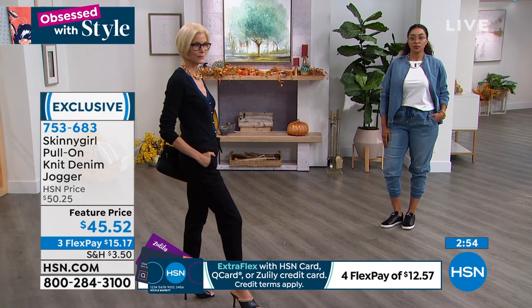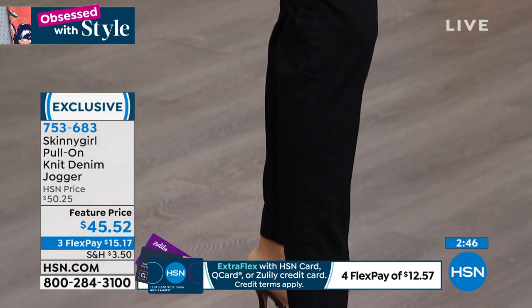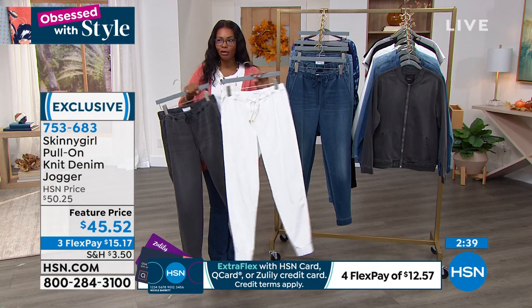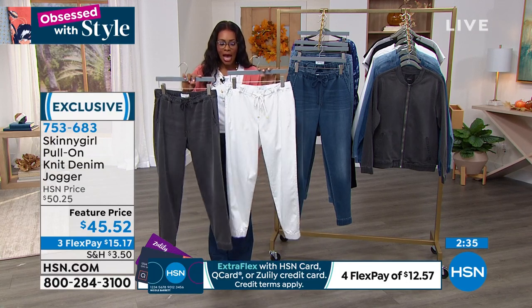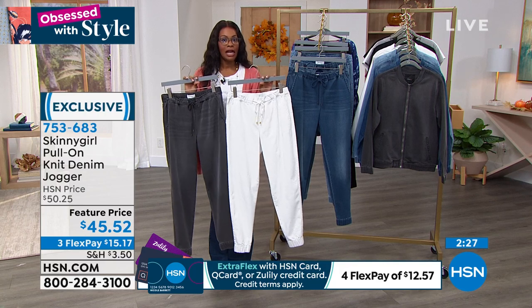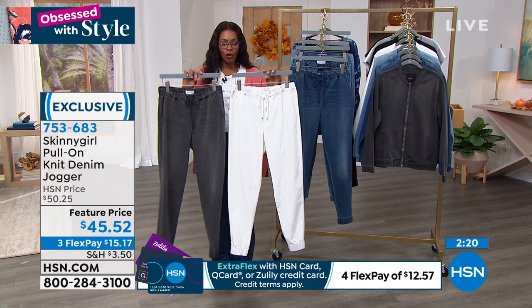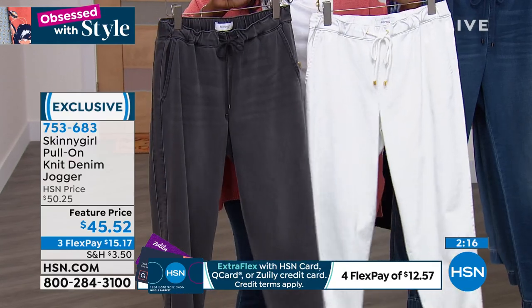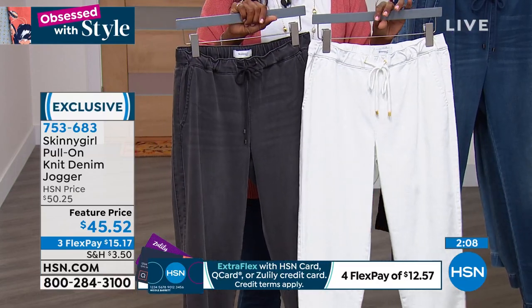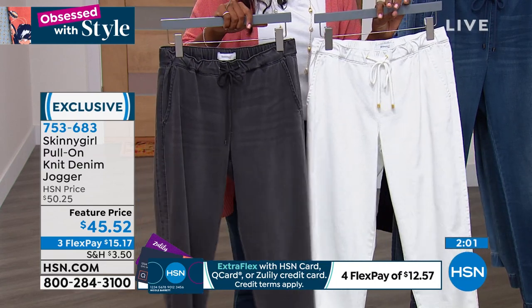Some items — if you have someone in your life who likes to steal your clothes — they're going to take these pants. Just warning you now. The gray and white are most popular and we're starting to run out of sizes. If you want a slimmer fit, go down a size. The feature price is $15.17. If you've never tried a denim jogger before, call us or shop on hsn.com. We also have coordinating jackets to go along with the joggers — ask about those when you call.